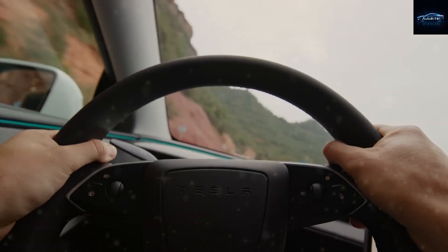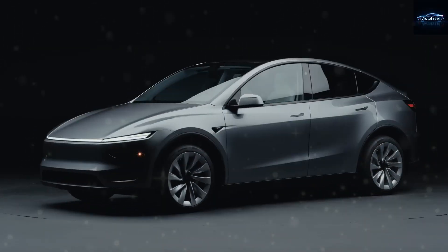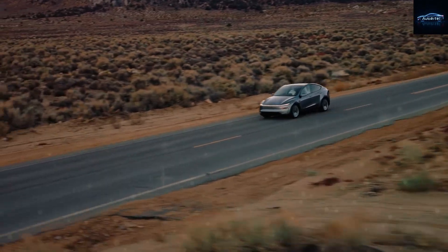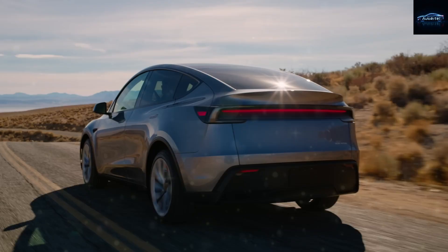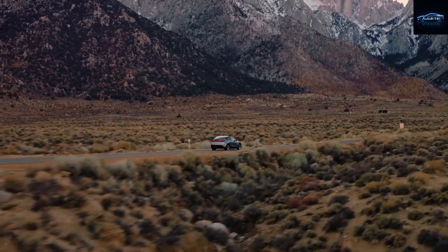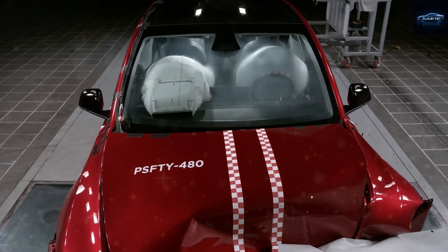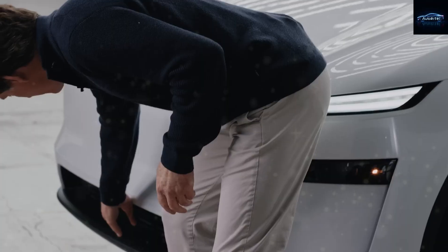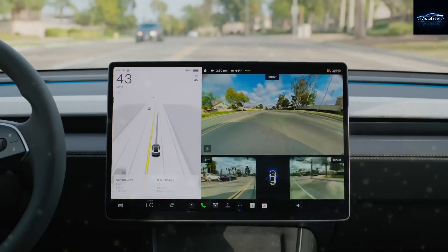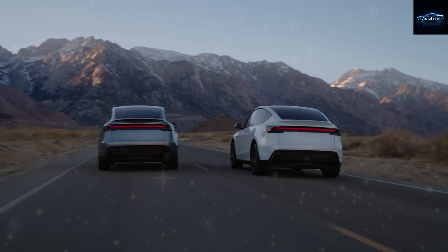Tesla has just revealed not one, not two, but three new models. That includes a new Model Y and a new Model 3 coming this fall, and I've also got a big update on the long-awaited budget Tesla — what some of us call the Model 2. Let's talk first about the Model YL. This is the one I've been talking about for months. I said we'd see a six-seat version with a stretched wheelbase, more luxury and better range. And I heard it over and over again — that's just clickbait, that's not real. Well guess what? The Model YL is official now. Tesla's China division just added it to the regulatory database. It's happening. It's launching this fall.